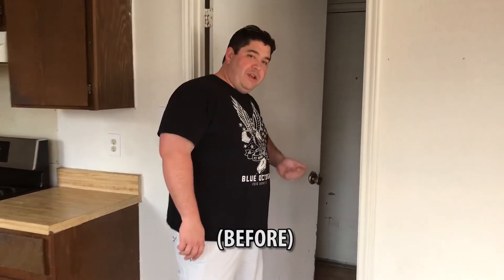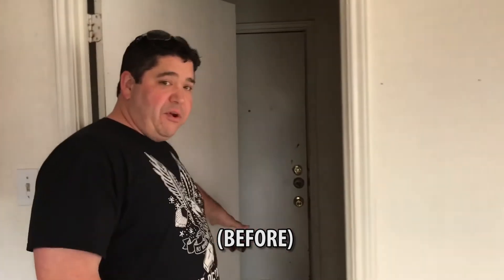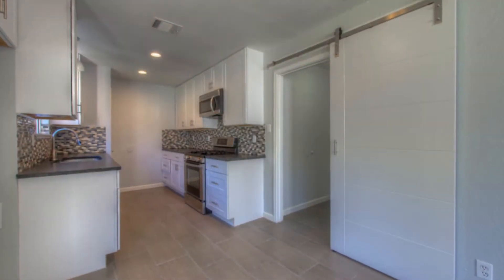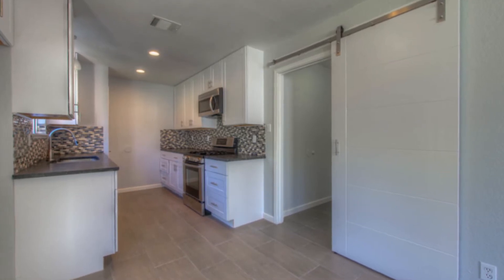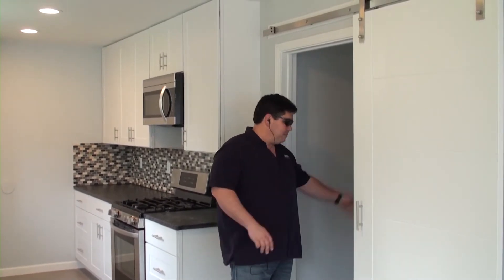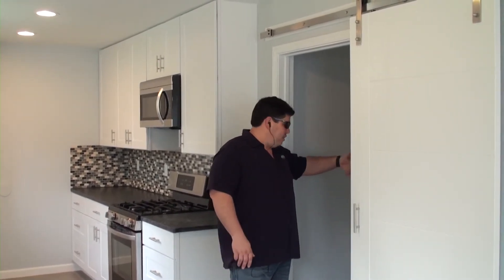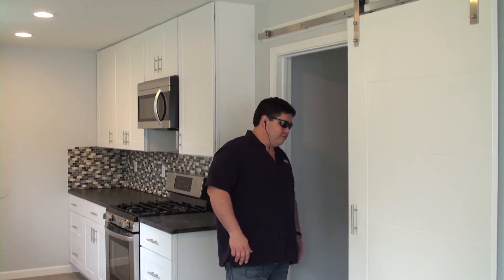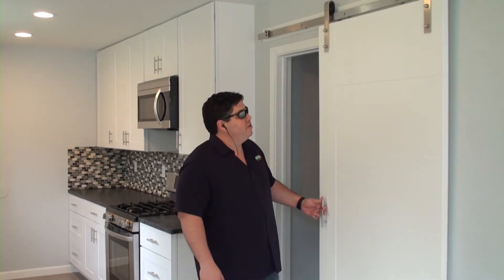This thing is really neat — rolls real smooth, everything's nice and level. It took quite a bit of work to get it to work properly, but I'm really happy with the way it turned out. Now you don't have the odd doors-running-into-doors problem that we had here with the garage door swinging open and the door into the room swinging open. So it made it really nice.